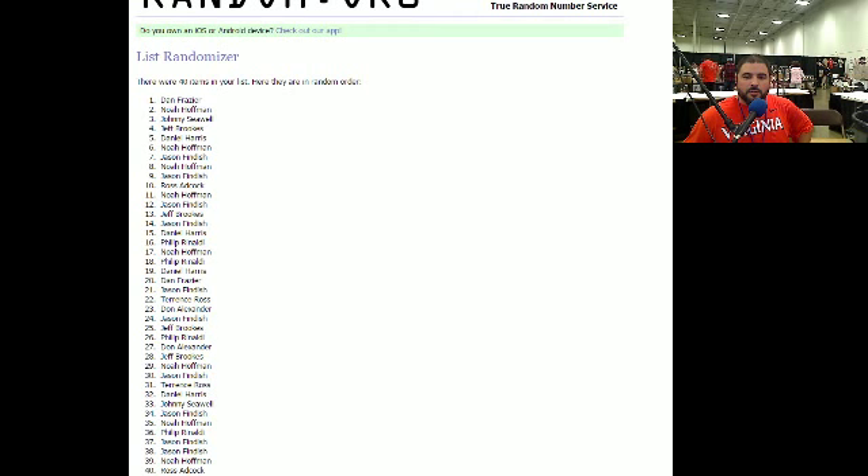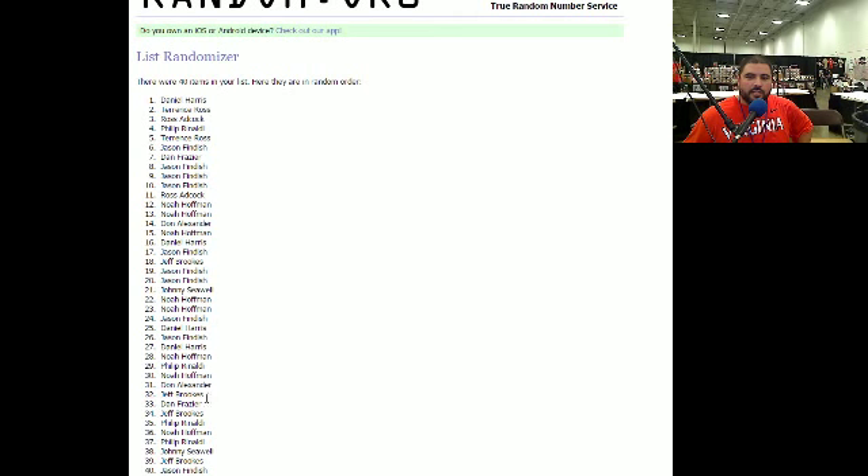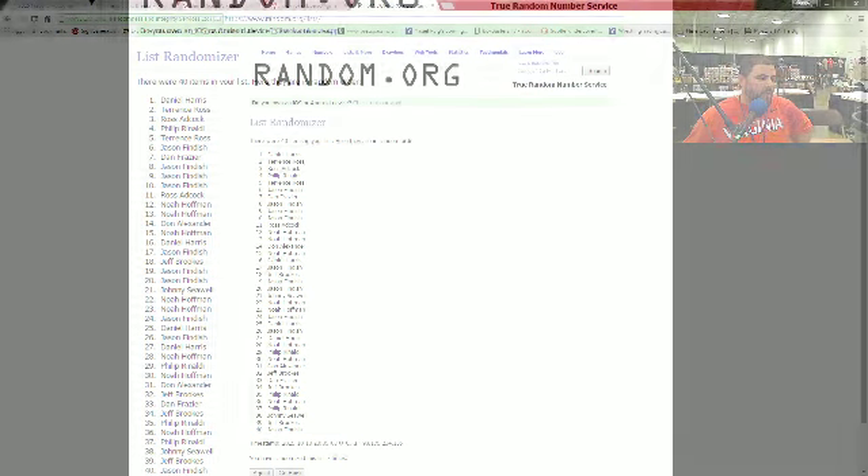We got one, two, three, four, five, six, and at number seven. Alright, so Daniel H., you are up there at the top. Jason Finn, you down there at the bottom, my man.